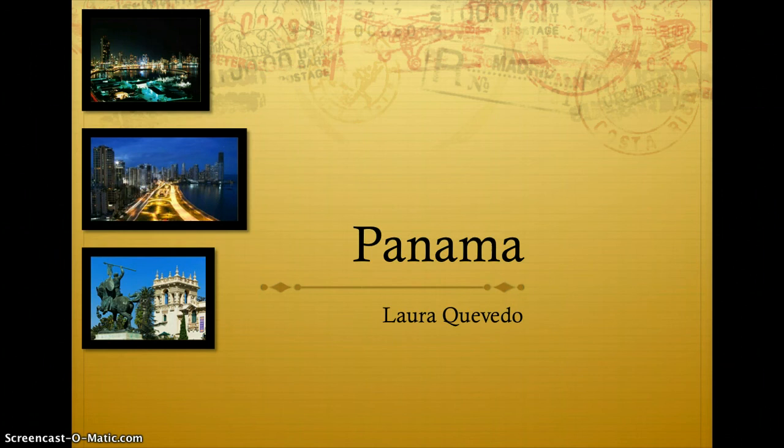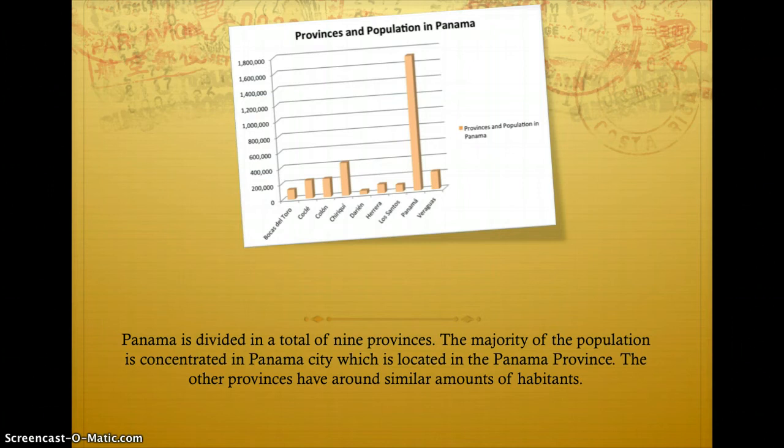Panama is divided into a total of nine provinces. The majority of the population is concentrated in Panama City, which is located in the Panama province. The other provinces have around similar amounts of inhabitants.